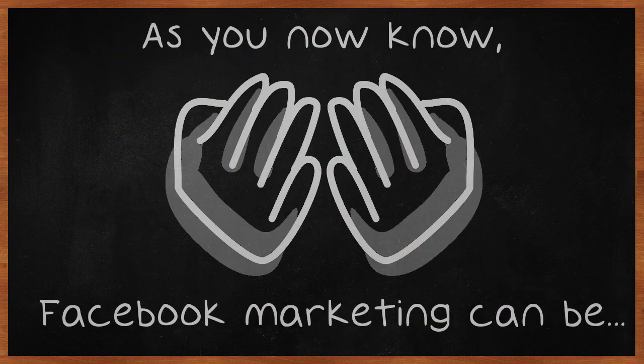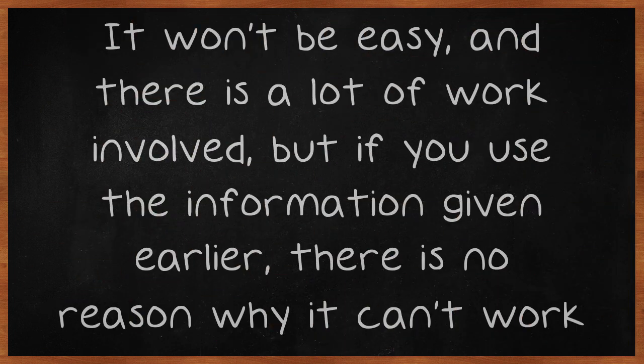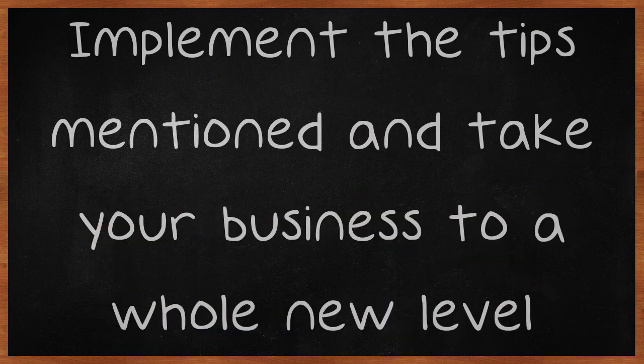As you now know, Facebook marketing can be extremely advantageous in helping your business grow. It won't be easy, and there is a lot of work involved, but if you use the information given earlier, there is no reason why it can't work for you. Implement the tips mentioned and take your business to a whole new level.